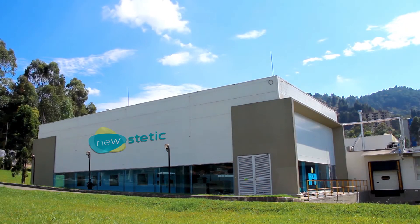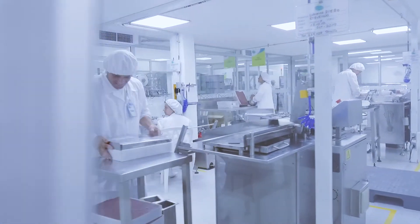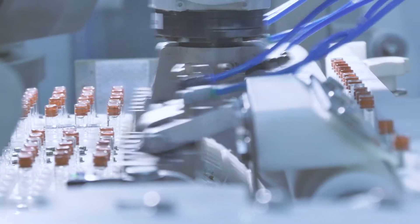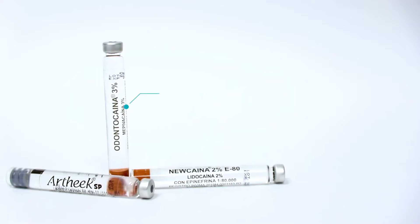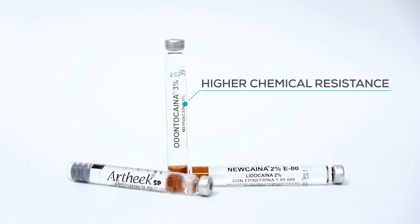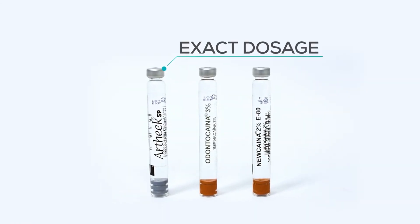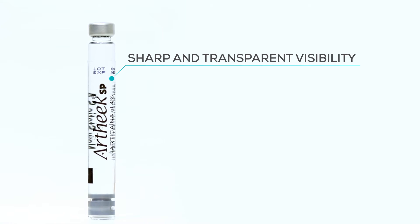New Static, world leader in manufacturing and commercializing a wide range of injectable dental anesthetics with different formulas and concentrations. Here is a reminder of the main advantages of a glass cartridge: higher chemical resistance, exact dosage, sharp and transparent visibility.